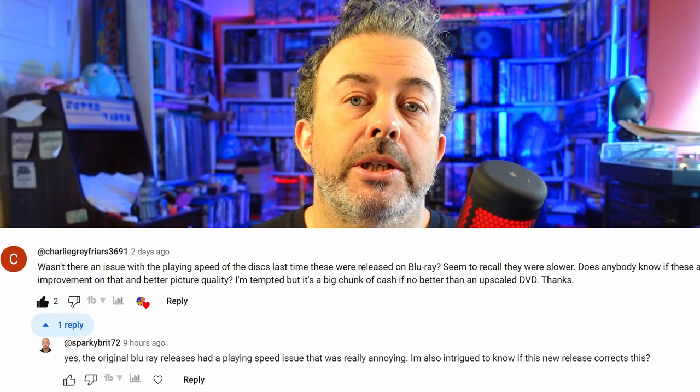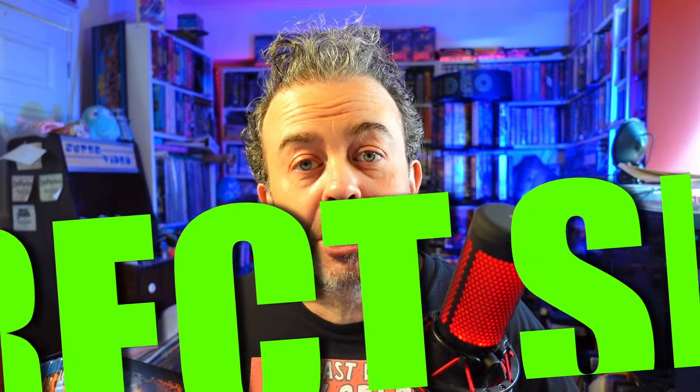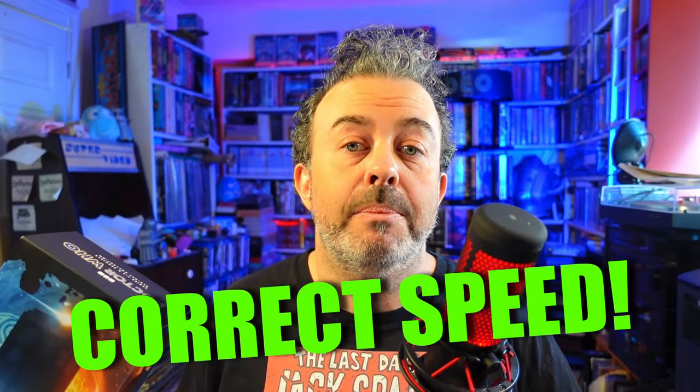Does this box set run 4% slower than the broadcast versions? Apparently that was the state of play with the previous Blu-ray sets of these series, and this may have been a sacrifice made in order to make the box sets universal. Does this box set run 4% slower than it should? The answer is no, it does not — it runs at the correct speed. My official source has confirmed this, and trust me, they should know. It runs at normal speed.